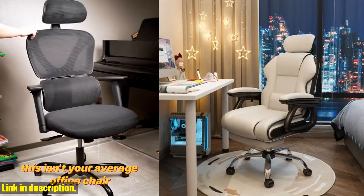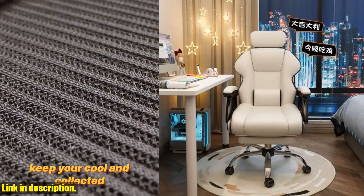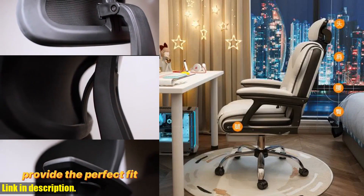Don't settle for discomfort and poor posture any longer. Invest in your comfort and productivity with the comfortable sedentary gaming chair. Trust me, you won't regret it. Thanks for watching, and I'll see you in the next video.